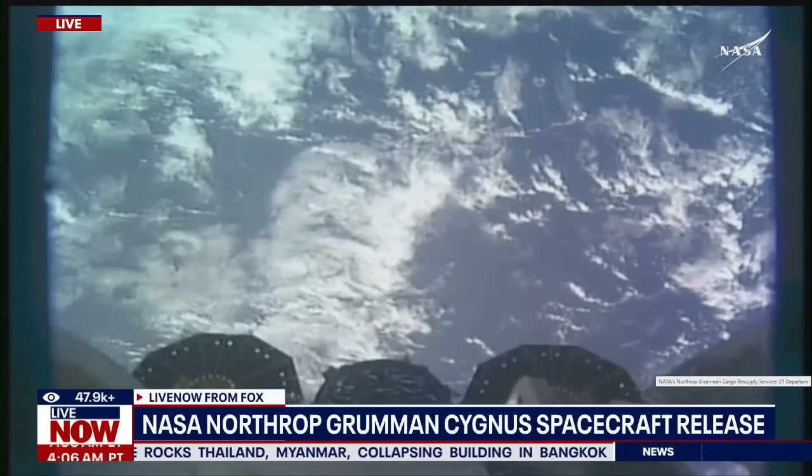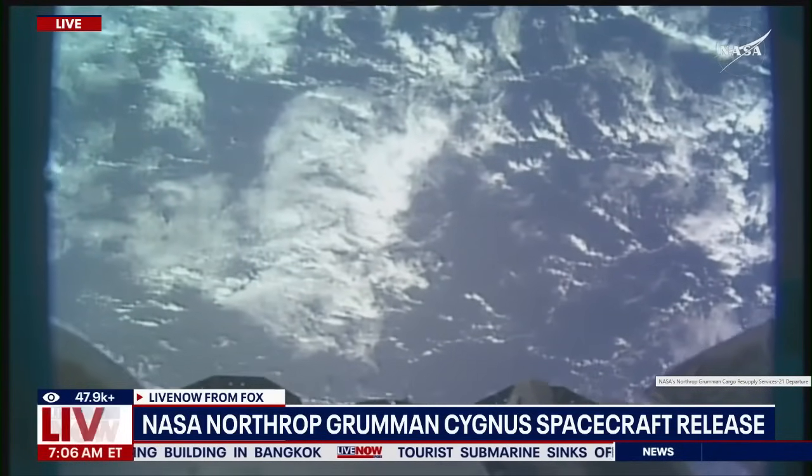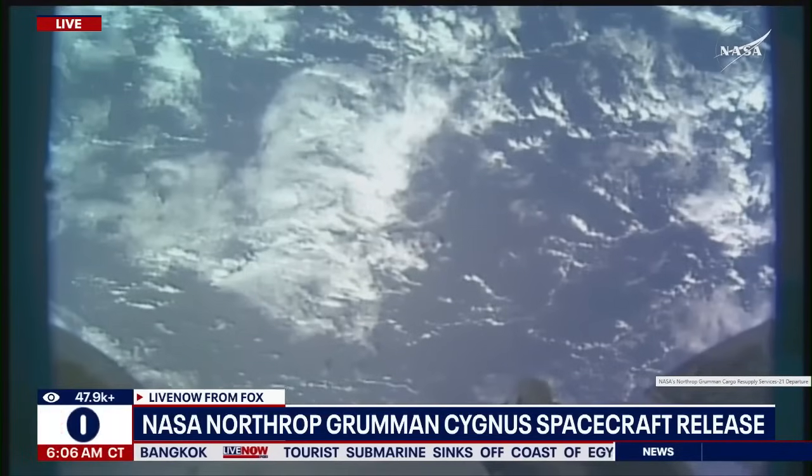Departure burn is underway and will last a little over four minutes to begin moving the spacecraft further away from the space station, which is currently a little over 18 meters away.